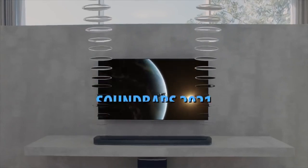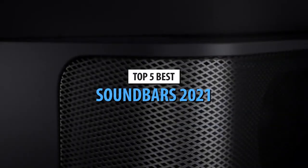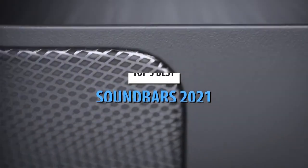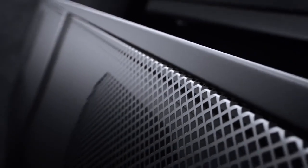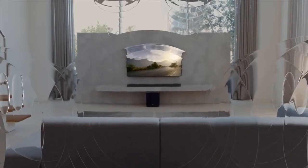What's up guys, today's video is on the top 5 best soundbars in 2021. Through extensive research and testing, I've put together a list of options that will meet the needs of different types of buyers. So whether it's price, performance, or its particular use, we've got you covered.